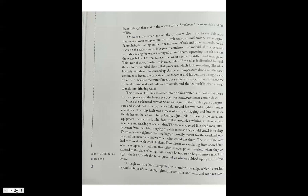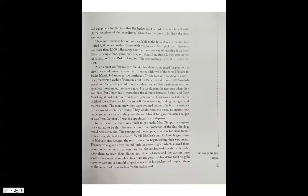That night, the ice beneath the tents quivered as whales rubbed up against it from below. 'Though we have been compelled to abandon ship, which is crushed beyond all hope of ever being righted, we are alive and well and we have stores and equipment for the task that lies before us. The task is to reach land with all the members of the expedition,' Shackleton wrote in his diary the next morning. Already the ship had drifted a thousand miles north and west with the pack ice. The tip of South America was more than two thousand miles away. The circumstances were dire to say the least.